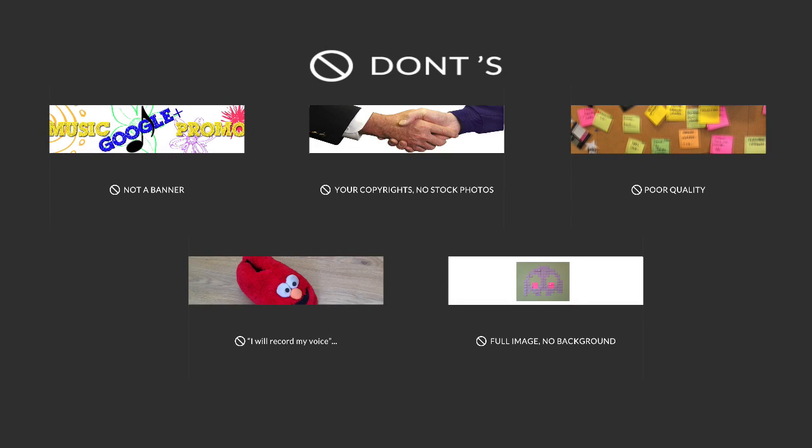Now let's take a look at the don'ts. Remember, these are things you should avoid when creating your cover photos.